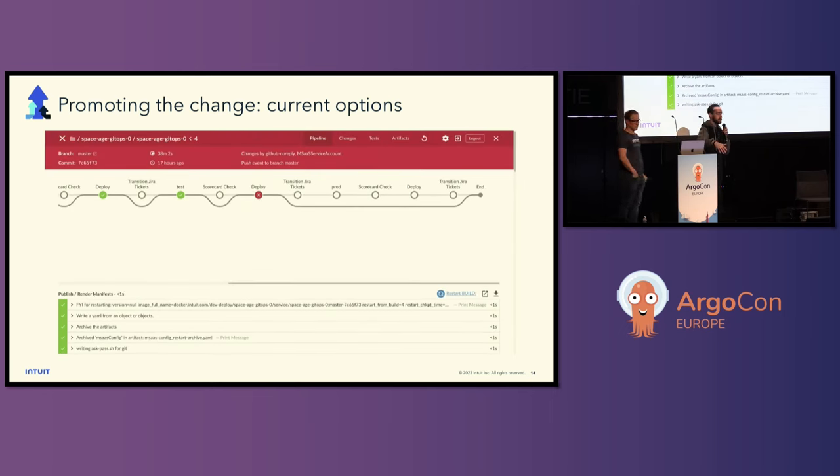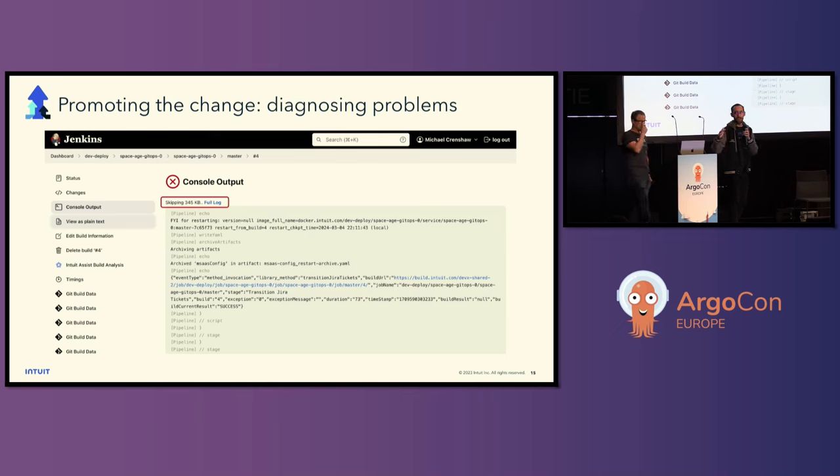When something goes wrong, this is the interface I get. Again, a bunch of nodes that I don't necessarily understand, leaking platform details, and then logs at the bottom are my only way of diagnosing what actually went wrong and how do I get my change to prod. I'm a new Intuit developer. I don't want to get fired. I want to get my change to prod. So I go to the console output, and as you can see, 345 kilobytes of logs — that's 5,000 lines for this change — full of stuff that I don't necessarily understand. I know you've seen this in your CI systems. You're hacking these promotions, and it's not a great user experience.